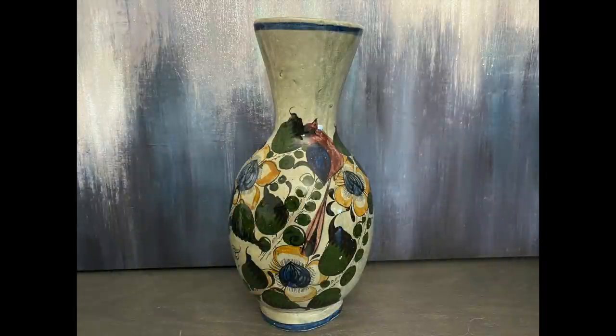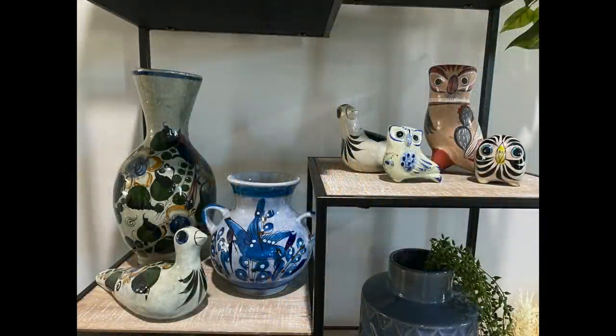I collect Tonala and although I don't believe this is a Tonala piece, I like the look of this face. I am going to add this one to my current growing collection and I think it is going to fit in beautifully.